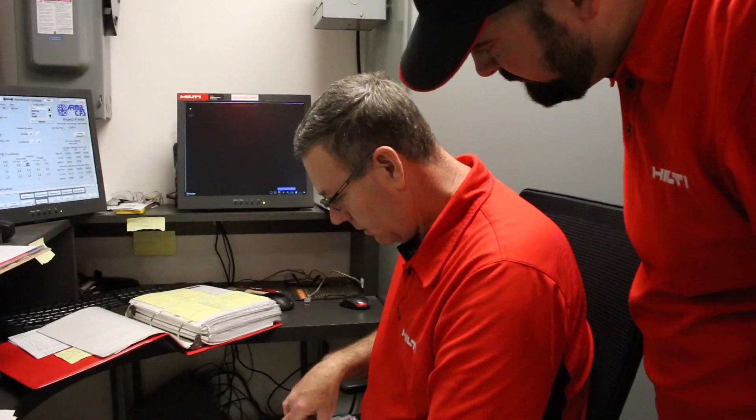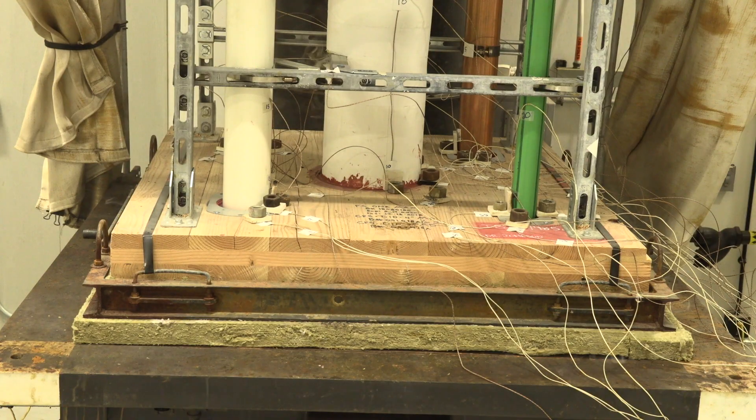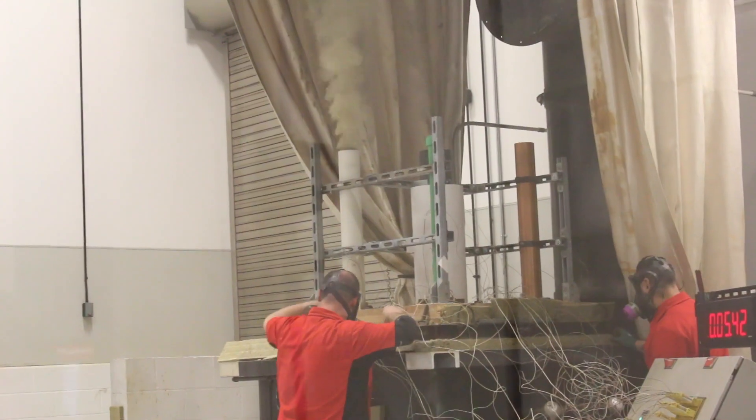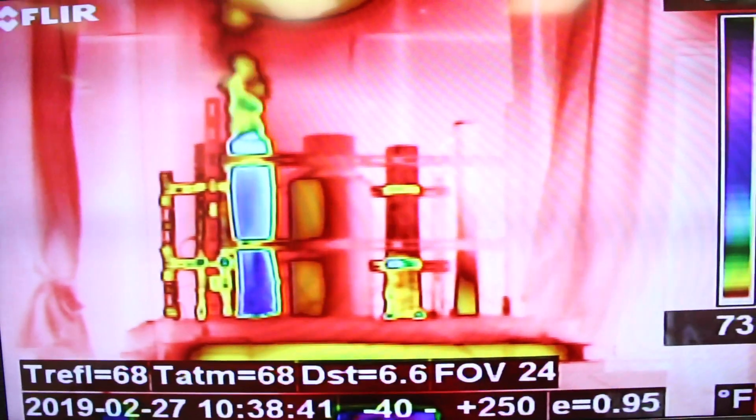Hilti is the global leader in fire protection products. We've identified a way to become partners in order to build a safe and effective building solution for customers when it comes to CLT, or cross-laminated timber, projects.